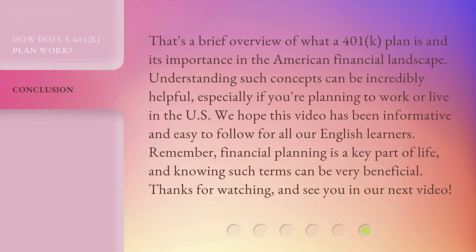That's a brief overview of what a 401k plan is and its importance in the American financial landscape. Understanding such concepts can be incredibly helpful, especially if you're planning to work or live in the U.S. We hope this video has been informative and easy to follow for all our English learners. Remember, financial planning is a key part of life, and knowing such terms can be very beneficial. Thanks for watching, and see you in our next video.